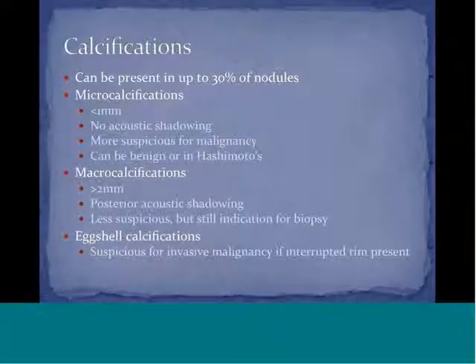Macrocalcifications are defined as those calcifications that are greater than two millimeters in size. They produce posterior acoustic shadowing because they are larger. These are less suspicious, but they are still an indication for biopsy.